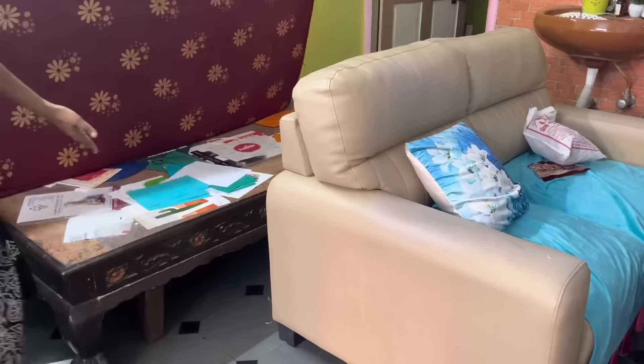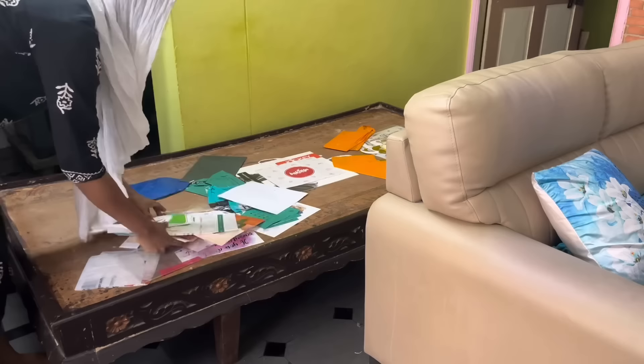We have put the sofa in position and now it's time to remove the old divan cot — I'll put it in another room and get it restored. As you can see there are a lot of things under this bed, and this is the right time to declutter and remove the unnecessary things.